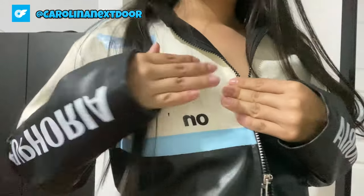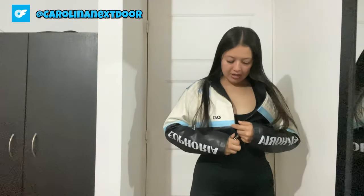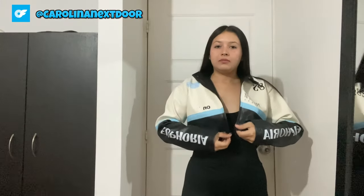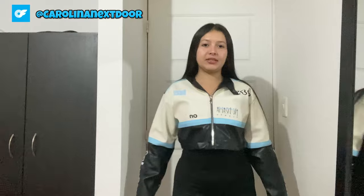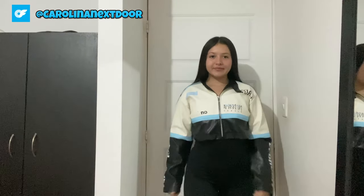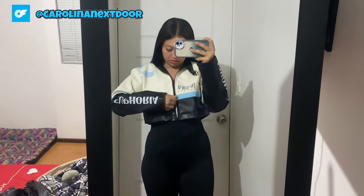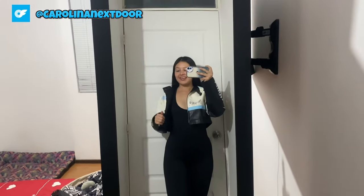Last but certainly not least, we have this ultra cozy quilted parka in a timeless olive green hue. Practicality meets style with this one — the quilted design adds a trendy twist to the classic parka silhouette, while the faux fur lining keeps me feeling toasty warm even on the coldest of days. Plus, the drawstring waist allows me to cinch it in for a more tailored look — it's all about those flattering details. The olive green color is so versatile; it pairs effortlessly with jeans for a casual daytime look or can be dressed up with leggings and boots for a more polished ensemble. And can we talk about the pockets? There are so many — perfect for storing my phone, keys, and maybe even a sneaky snack for those long winter walks.